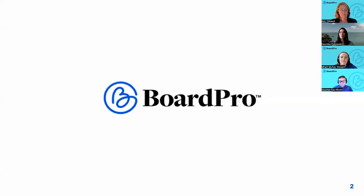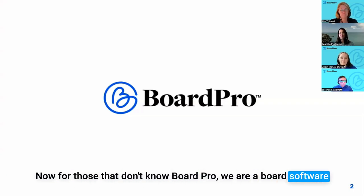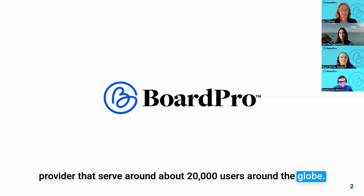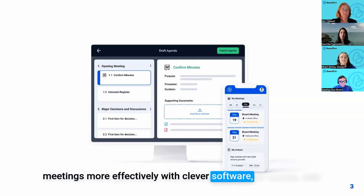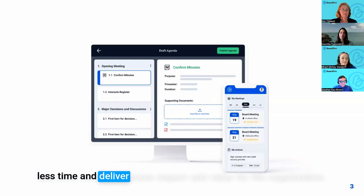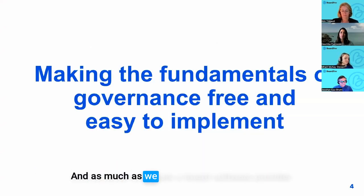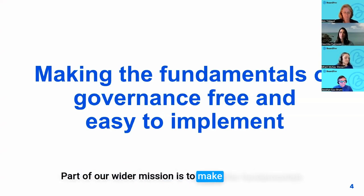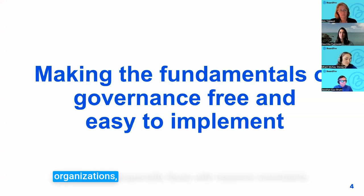For those that don't know Board Pro, we are a board software provider that serves around 20,000 users around the globe. We enable organizations to prepare for and run their board meetings more effectively with clever software — with less time and more impact. As much as we're a board software provider, part of our wider mission is to make the fundamentals of governance free and easy to implement for all organizations, especially those with resource constraints.